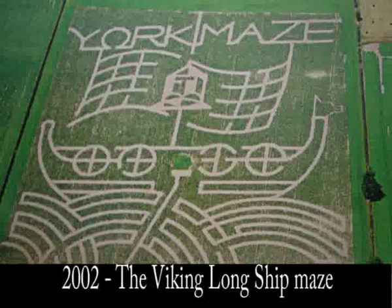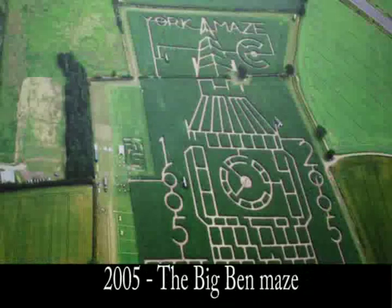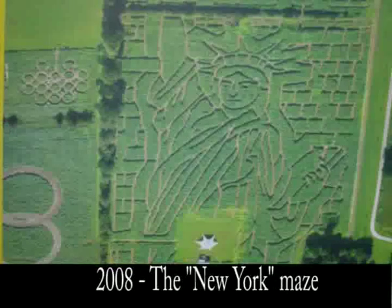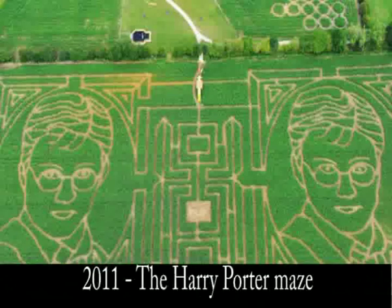He started the maze since 2002, creating 10 impressive and unique designs. Every year we do something different, so next year we're looking for interesting ideas. We're already thinking about the Olympics in the UK next year, so maybe something to do with the Olympics.